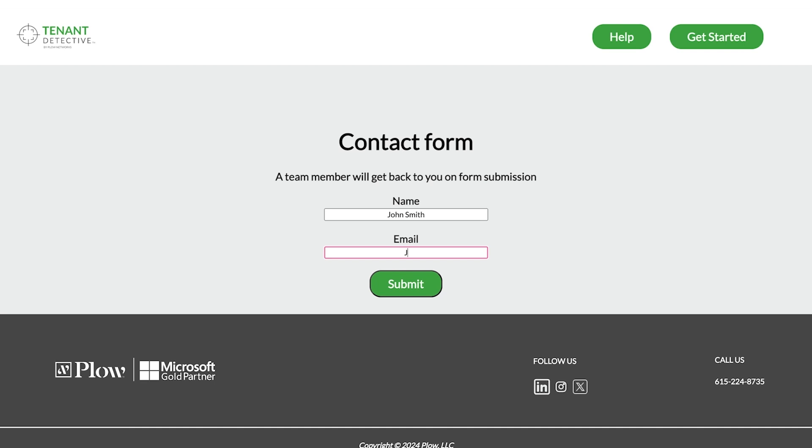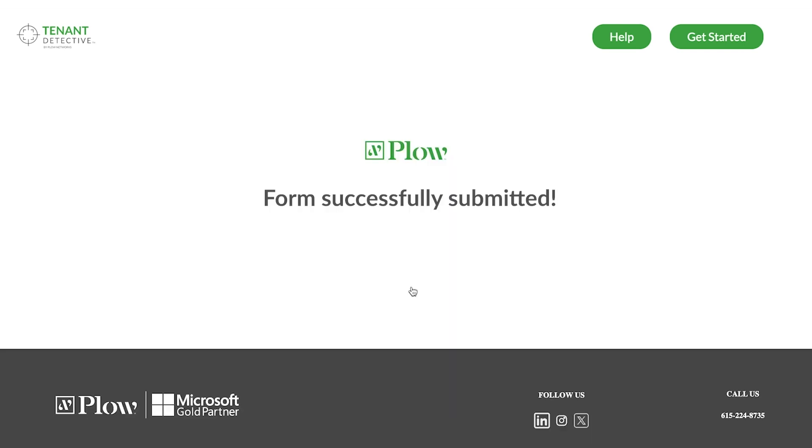Discover how much you can save by eliminating unused licenses and rationalizing subscriptions for over-licensed users. With Tenant Detective, you can rest assured knowing that your organization's Microsoft 365 investment is being put to its best use. Say goodbye to overspending on licenses that sit idle. Visit tenantdetective.plow.net today to start optimizing your subscriptions.